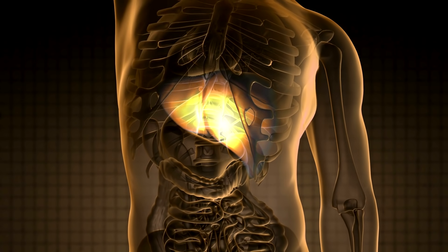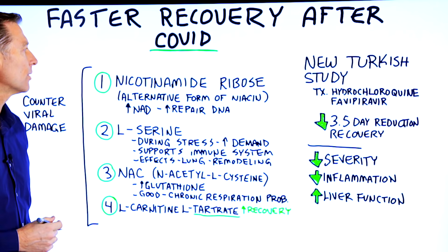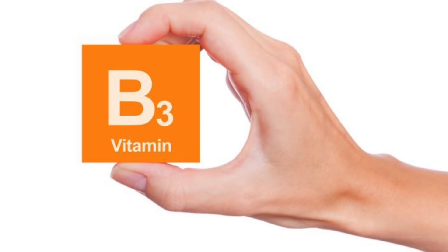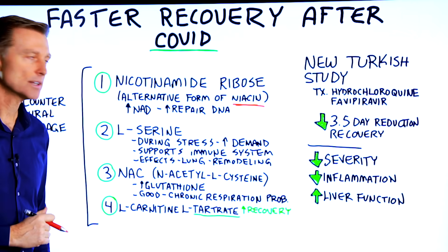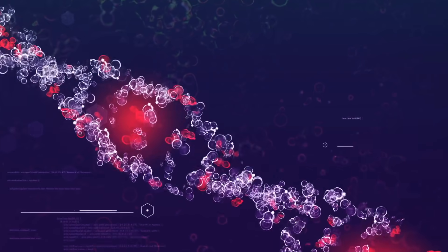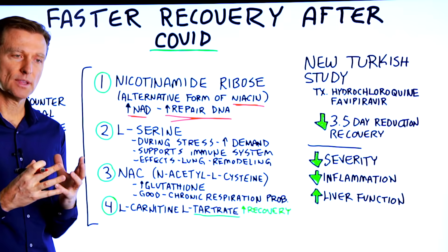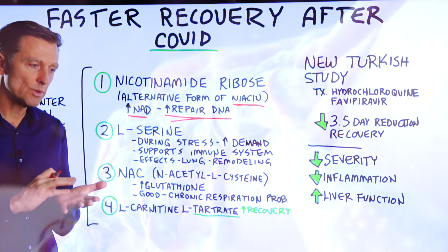There are four main natural nutrients. The first one is called nicotinamide ribose, which is an alternative form of B3 or niacin. This form has an interesting effect of increasing something called NAD, which increases repair of your DNA and the mitochondria. Now we're dealing at the cellular level — if we improve things at the cellular level and get rid of damage there, we can help the entire health and recovery of the person.